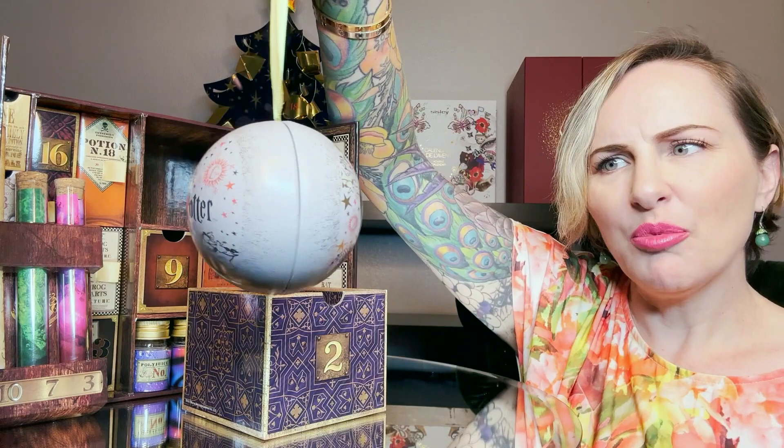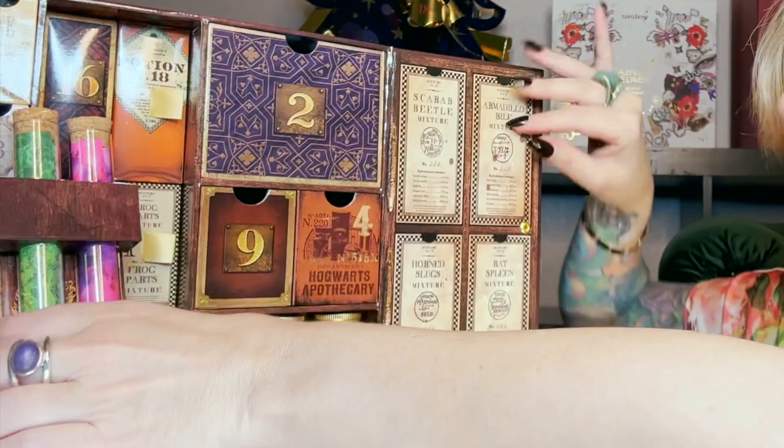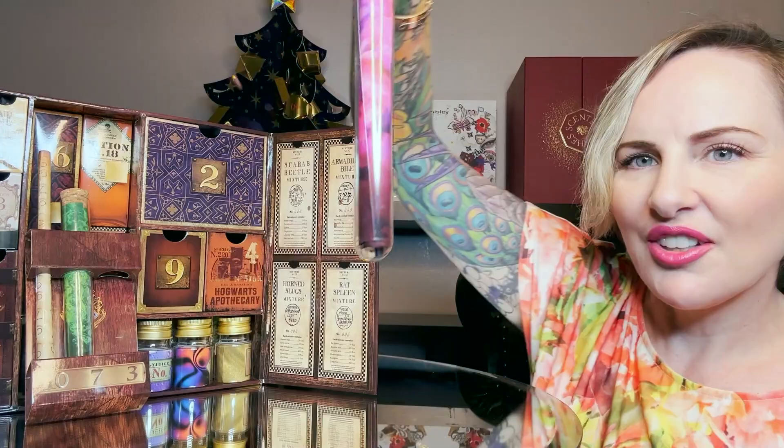It's very pretty and feels well made — I think it's an aluminum ornament. And look how deep this goes — the presentation is incredible! Day number three is our first vial; you can see the potions inside. It's a potions pen — very cute.